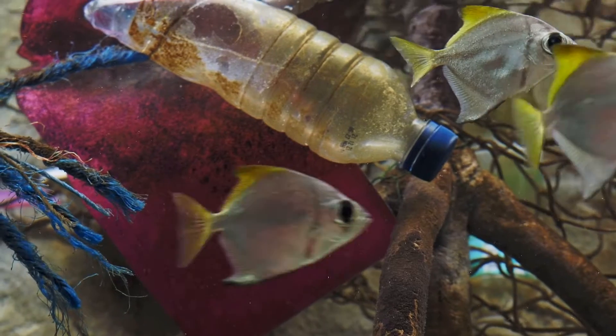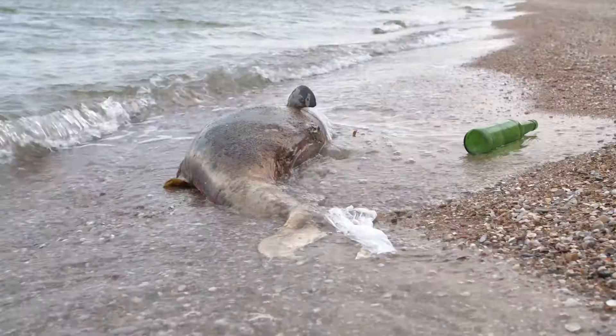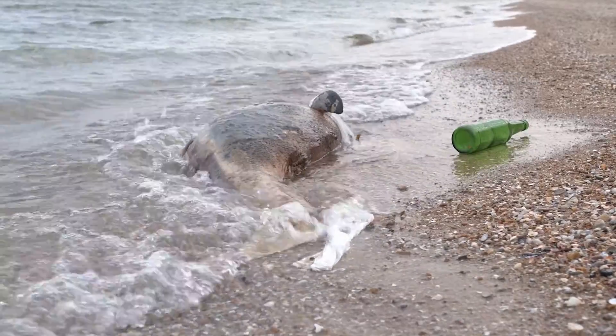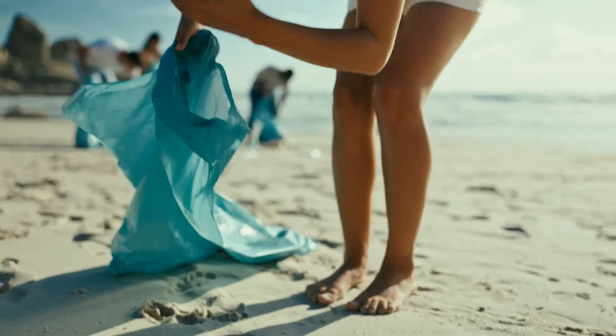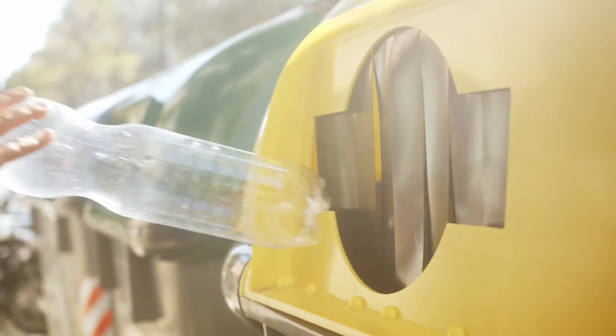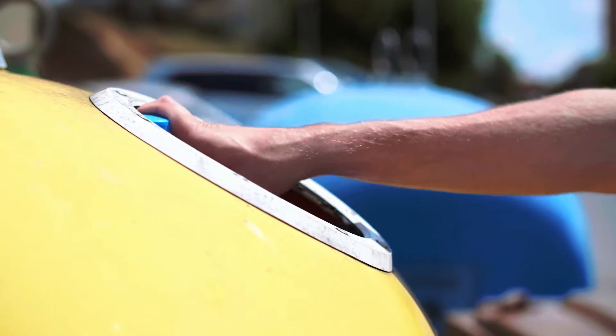These tiny particles are ingested by fish, birds, and other wildlife, leading to entanglement, suffocation, and starvation. But it doesn't have to end there — recycling offers a second chance for plastic bottles to be repurposed and transformed into new products.